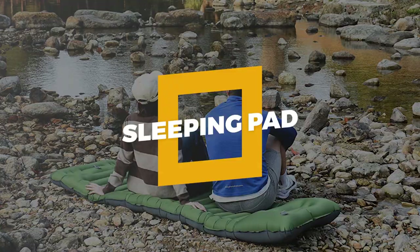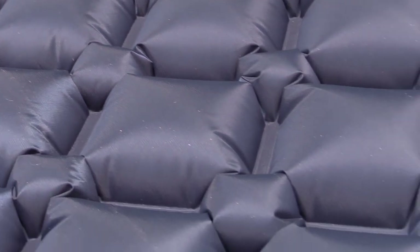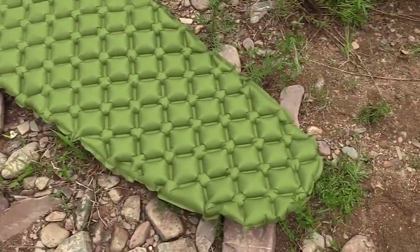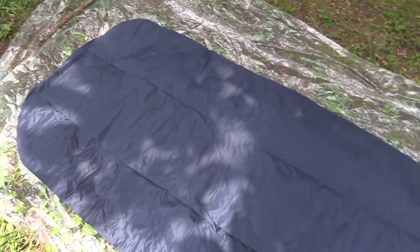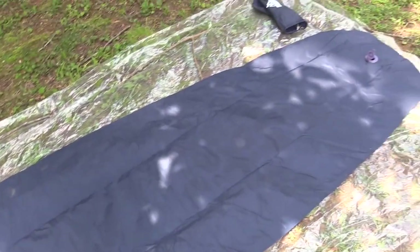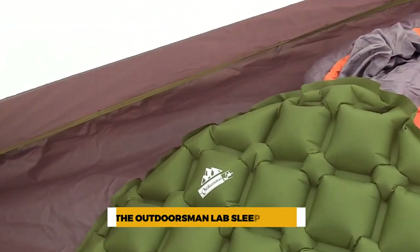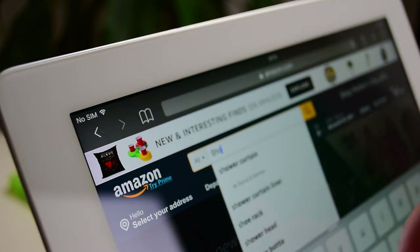Number 12: Sleeping Pad. A nice sleeping pad may change hours of twisting and turning in the wilderness into a comfortable night's sleep. To stay warm and have a more restful sleep, they are a must-have. Sound health depends on a good night's sleep, so you must find a long-lasting and pleasant solution. We recommend an outstanding budget alternative like the Outdoorsman Labs sleeping pad, or you may search Amazon for the finest sleeping pad.